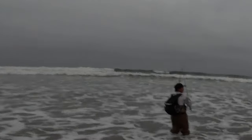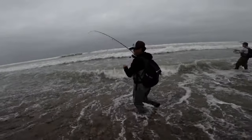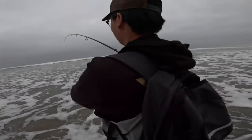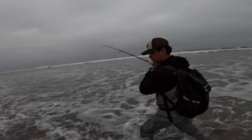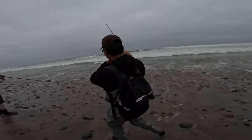Fighter! Oh, that thing's running. What have we got there, Jason? Is he running? That's a ray, most likely. Follow him. He's got head shakes. He's got head shakes? Hopefully it'll be a big white sea bass.